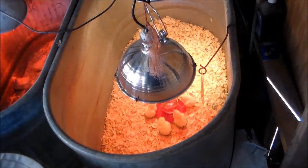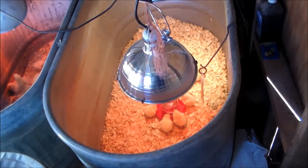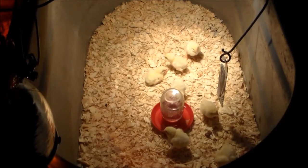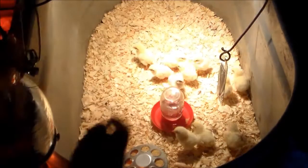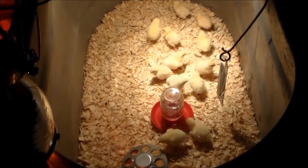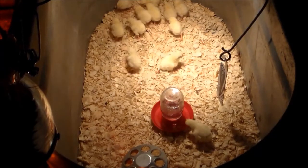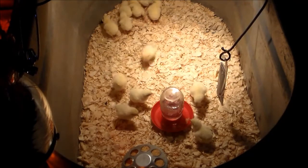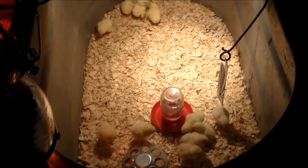I'll come back and give them some starter food in about an hour. Now that these little jokers have been in here an hour, I'm putting the food in. They don't need a big feeder yet. The feed we give them when they're little chicks like this is a starter mix.